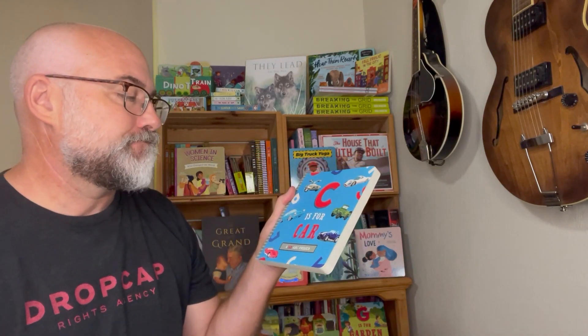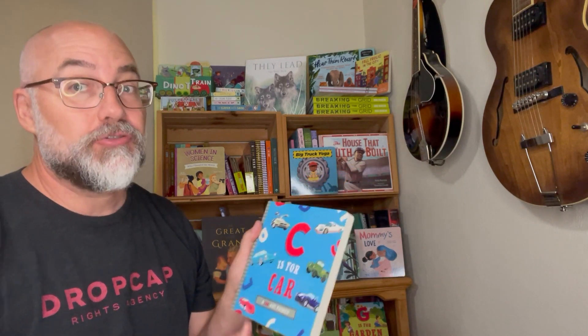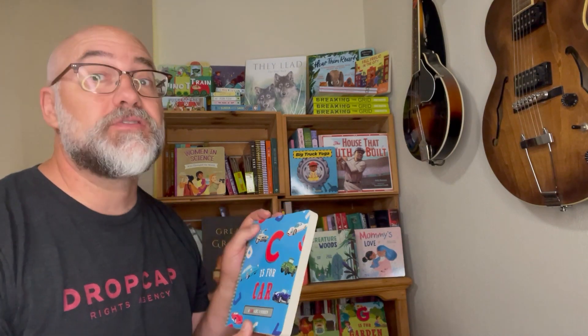It was written by our friend Ashley Morellis and was illustrated by our friend Volha Kaliaha. Volha lives in Russia. Let's read it.